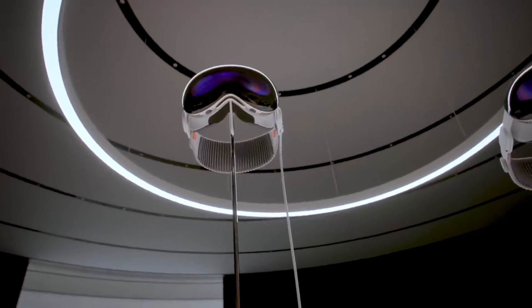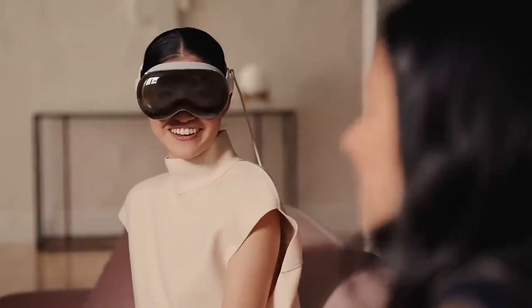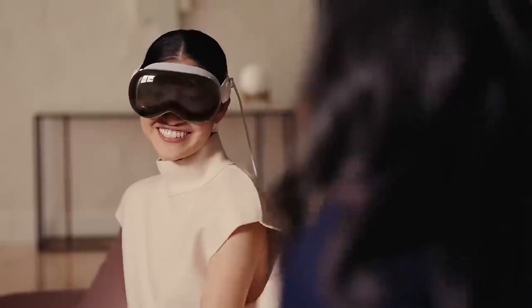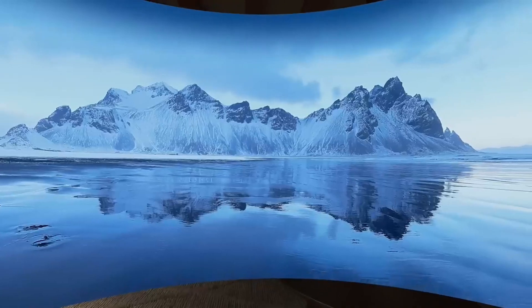Apple ensures that users of the Vision Pro headset won't feel isolated from their surroundings. With the innovative EyeSight system, the headset displays your eyes, maintaining a connection with those around you. When in full VR mode, a glowing screen obscures your eyes, indicating your unavailability. Additionally, the device introduces a digital persona by scanning your face, creating a hyper-realistic avatar.